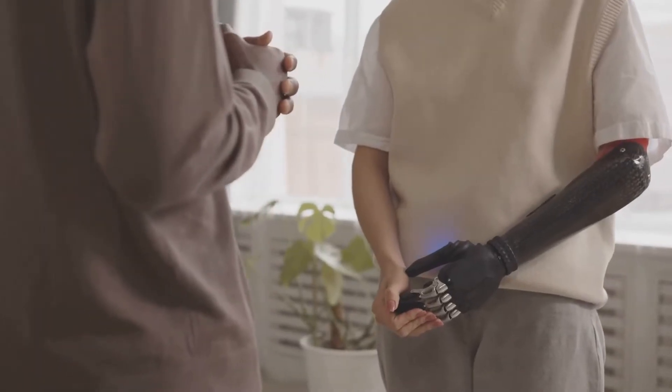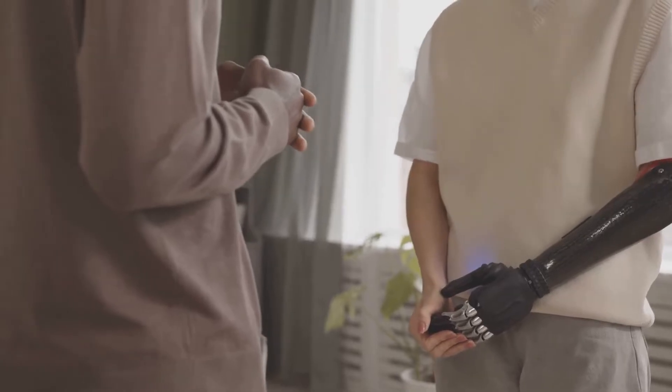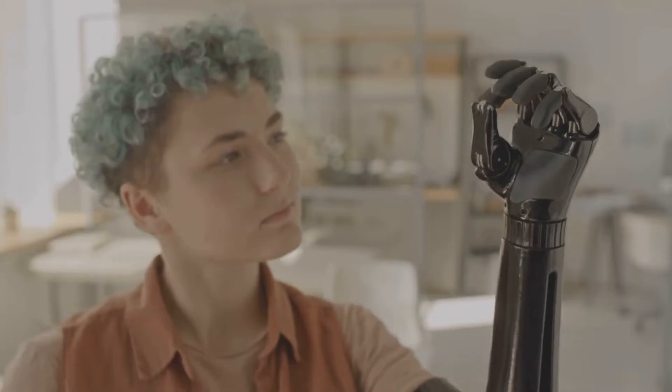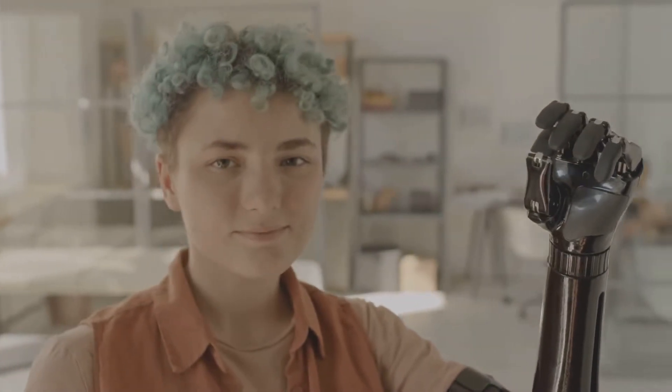Bionic arms: modern prosthetic arms, such as the Luke arm and those developed by Open Bionics, can restore significant functionality to amputees. Some even offer fine motor control via neural interfaces, allowing users to move prosthetic fingers with their thoughts.